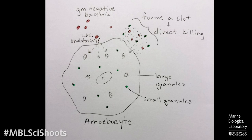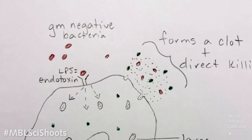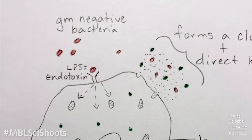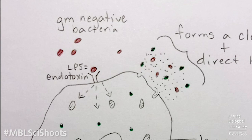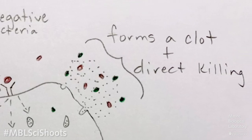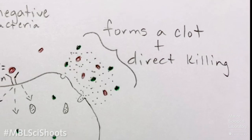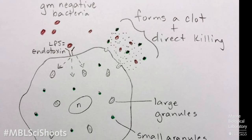This is what a typical cell looks like in an innate immune system. In this case it's an amoebocyte, which is the primary immune cell found in horseshoe crabs. These cells contain granules, and when the cell recognizes a pathogen — in the case of gram-negative bacteria, they detect the lipopolysaccharide on the external surface of the bacteria, also called endotoxin — it causes the amoebocyte to release these granules. Those granules are then able to form a clot, form a plug around the bacteria to wall it off from the rest of the body, and some of the other granules are able to directly kill the bacteria.